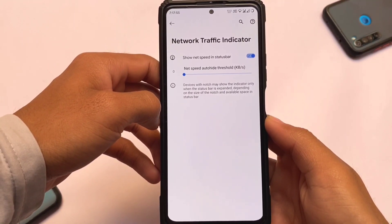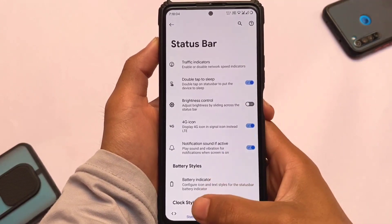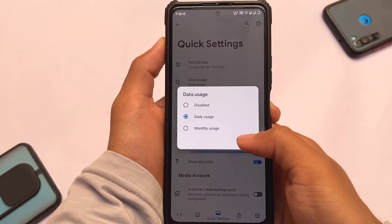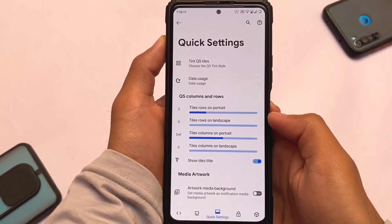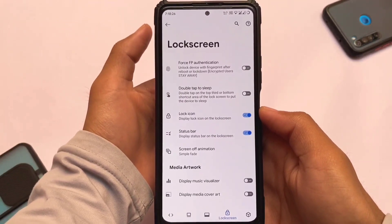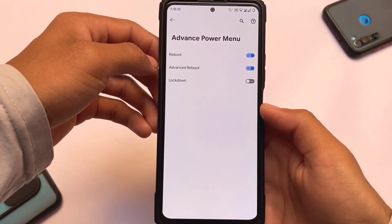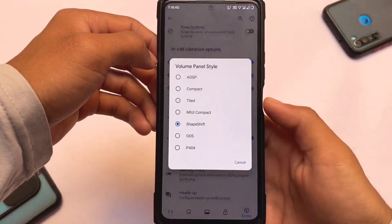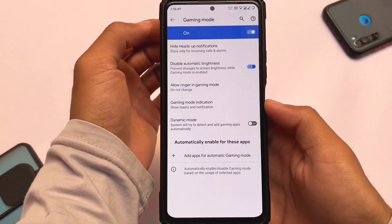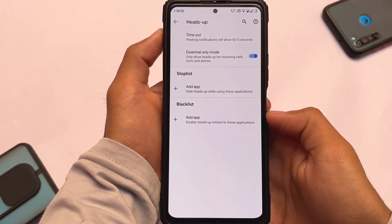Moving on to some useful little features: network traffic indicators are already present, along with status bar customizations and battery and clock related options. It also includes quick settings customizations with data usage display, and you can customize rows, columns, and quick settings styles. For lock screen, you have force fingerprint authentication, though it won't work if you're encrypted. Advanced power menu options are also present, along with call vibration options, volume panel customizations where you can use the Android 12-style volume panel called ShapeShift, gaming mode for gamers, and heads-up notification customizations.